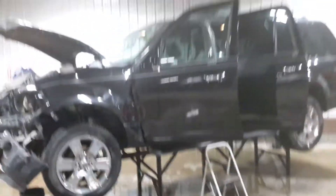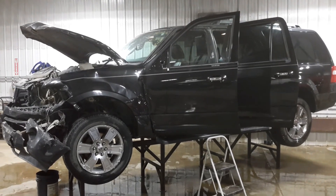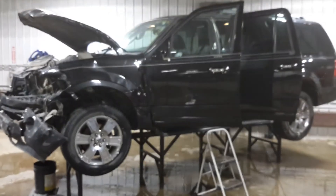Third row seating. We want to thank you for choosing Nortrims and visiting our Parting Out YouTube channel. Give us a call or go to nortrimsauto.com.